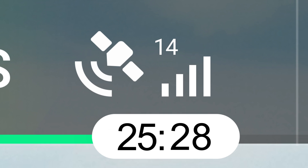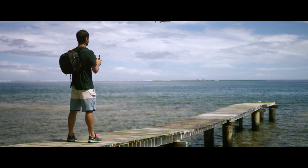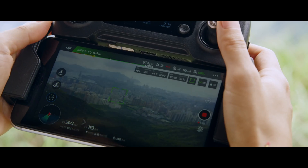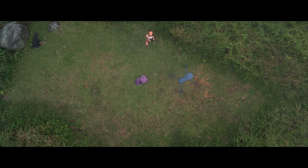and connects with up to 20 satellites, all so it can remember your location. This means the Mavic knows where home is, so it can return by itself. Precision landing technology means it can land almost exactly where you took